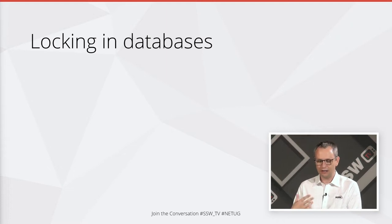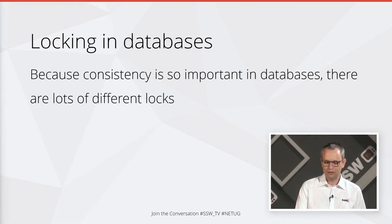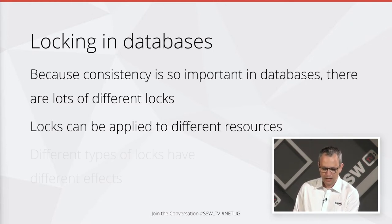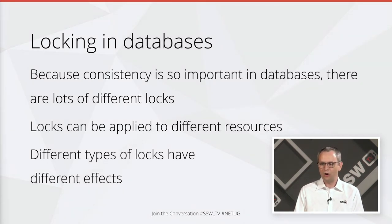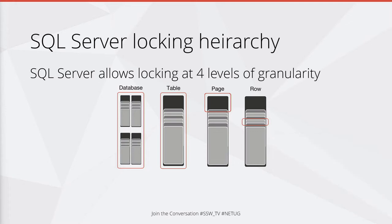So let's have a chat about what locking in databases actually does and what it means. We have locking in databases because the consistency of our data is really important. To keep that consistent we need lots of different types of locks. SQL Server has a locking hierarchy — you can lock things at four levels of granularity. These are the primary ones SQL Server uses.